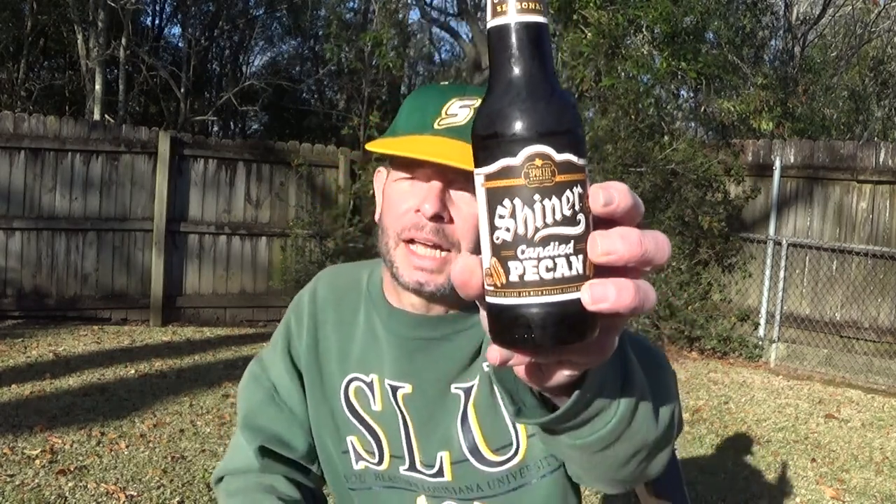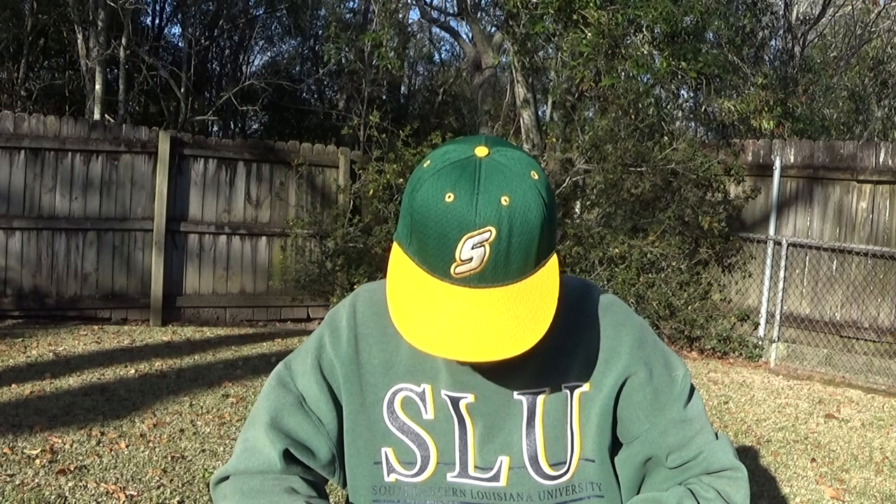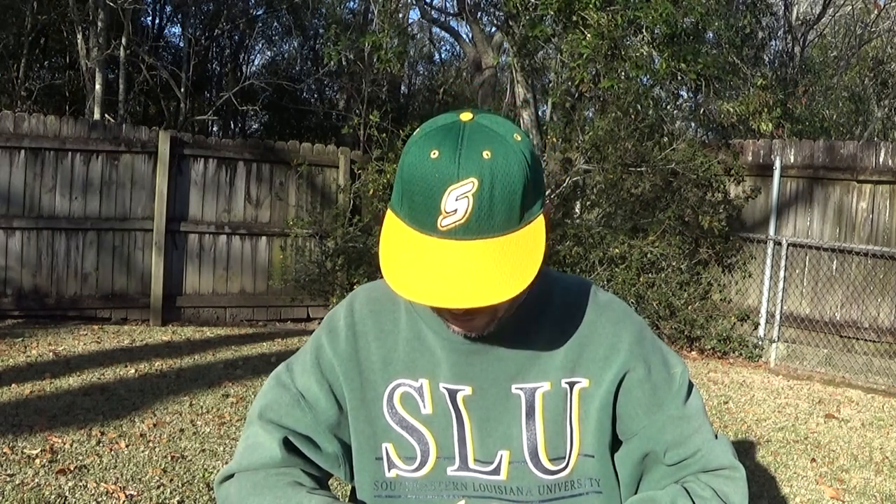12 ounce bottle. Every drop of Shiner is brewed in Shiner, Texas — meaning they don't farm it out, there's no contract brewing. It's all done in Shiner, Texas by Spoetzl Brewing. We toured that brewery in 2018. Very interesting. I would like to go back but it's sort of far out of the way.